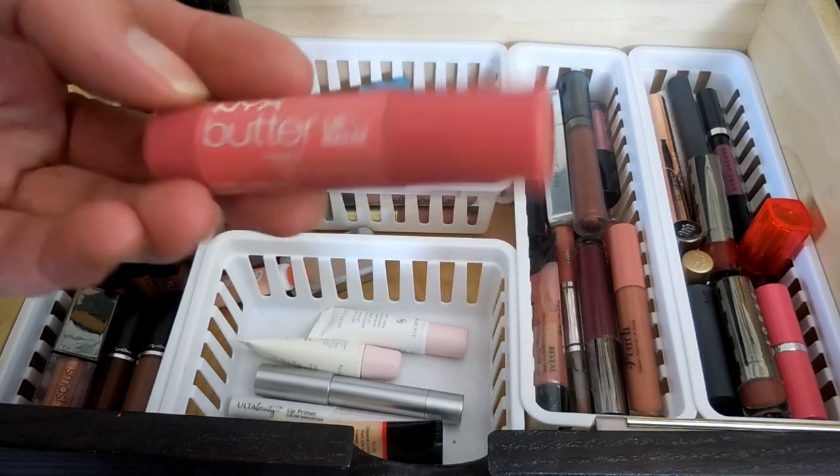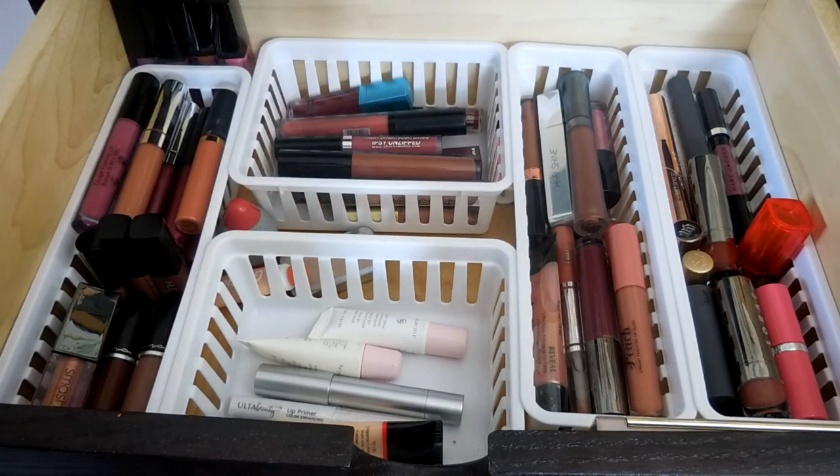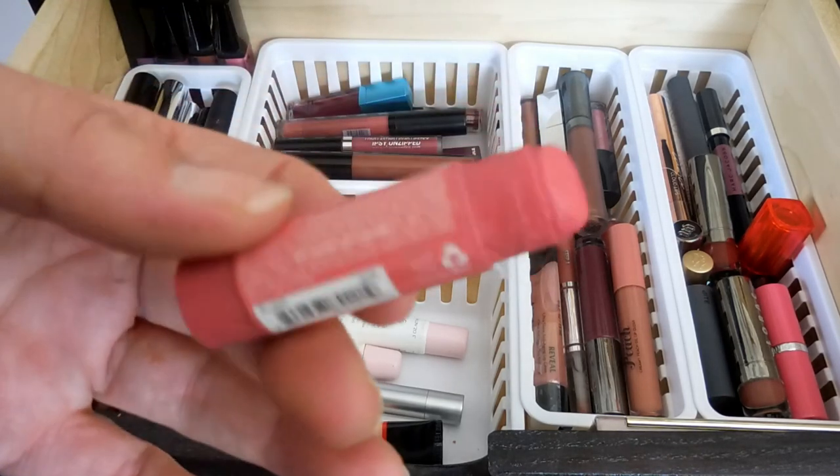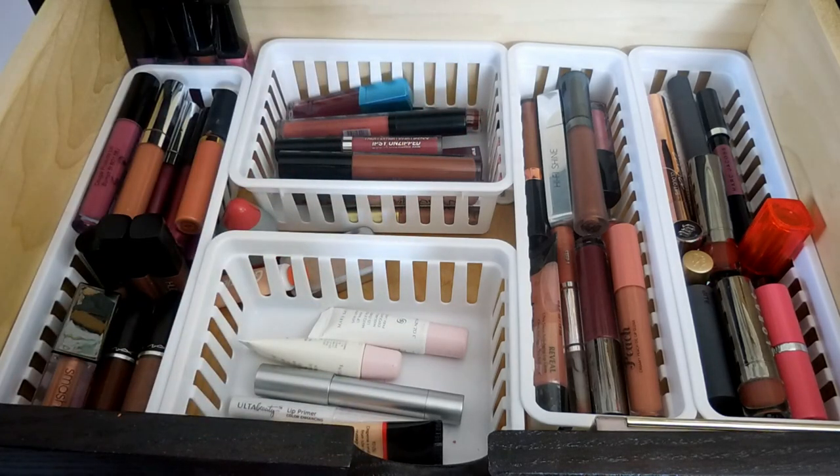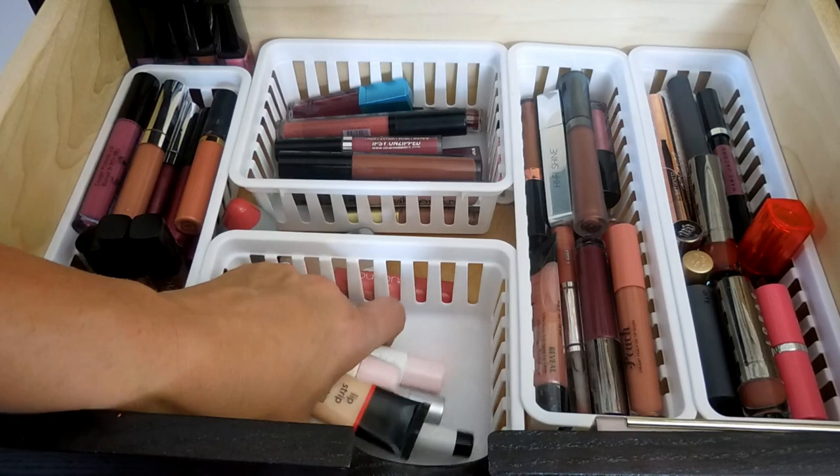Then I have this one which is a NYX Butter Lip Balm in the color Panna Cotta. It's just kind of a really pink color. And my six-year-old got into it and thought she needed to eat it.